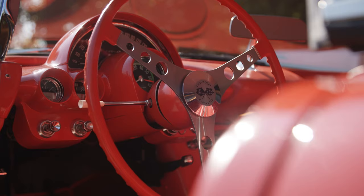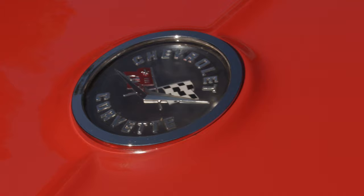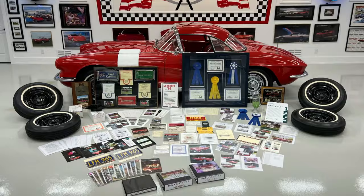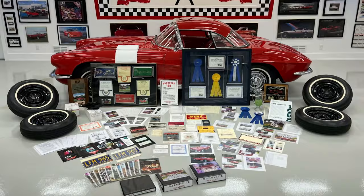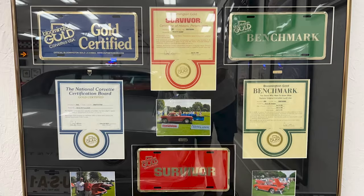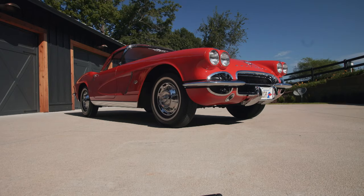We can talk all day about what engine, what transmission, a paint coat, things like that. But when you start digging a little bit deeper, you really begin to appreciate them so much more. The 1962 Corvette has won every award in the National Corvette Restore Society it can win. It's won Bloomington Survivor Gold and Benchmark. It's a very highly awarded special car.